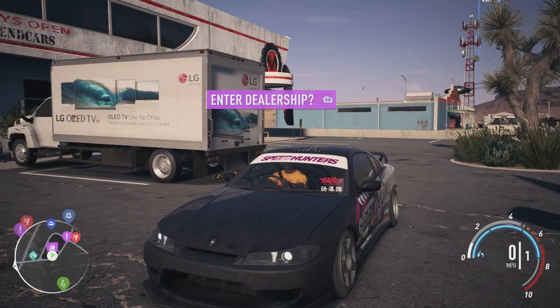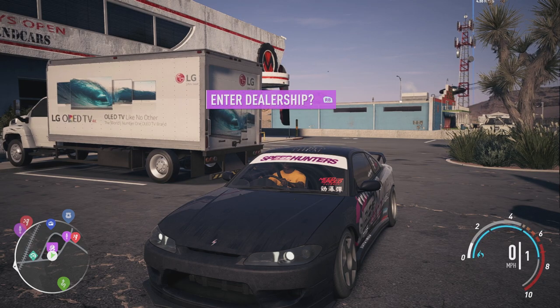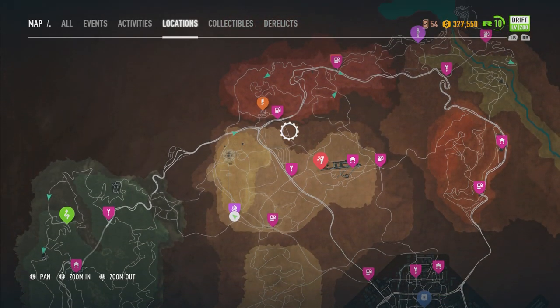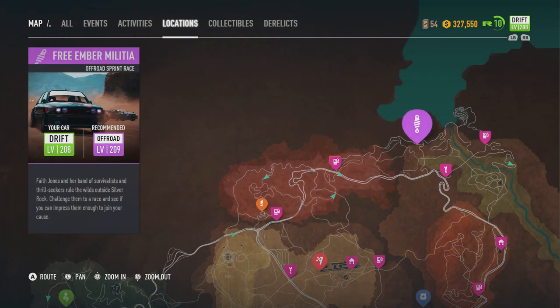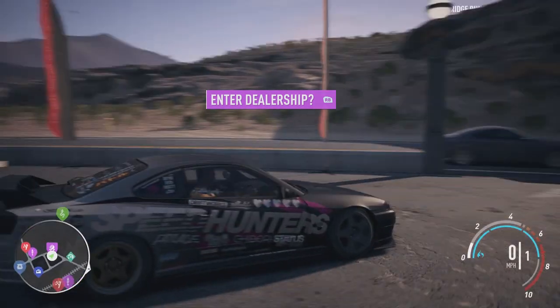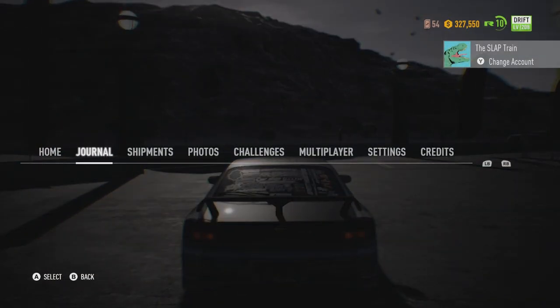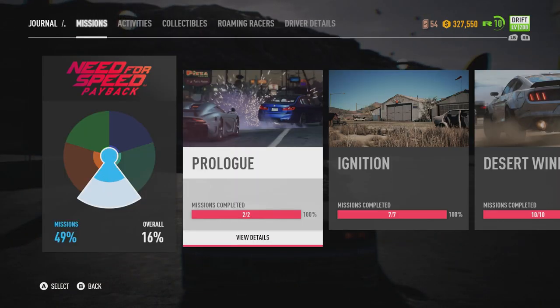I love doing a little bit of off-roading on this game — it's actually been a lot of fun, the races have been fun. We just unlocked a brand new set of them over on the right-hand side. Free Ember Militia. We need a new car, man — I'm tired of this Land Rover. We have quite a bit of cash: 327,000.